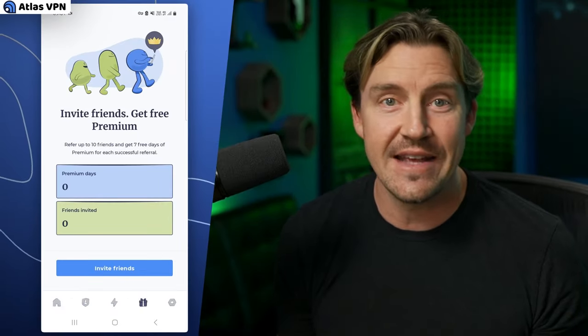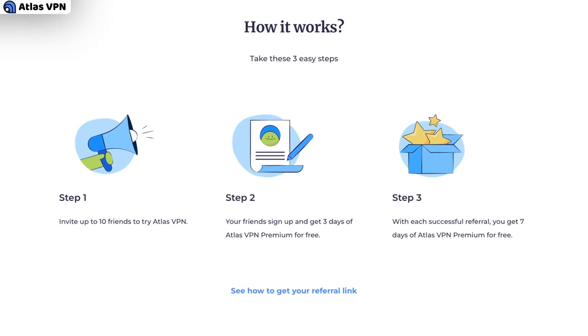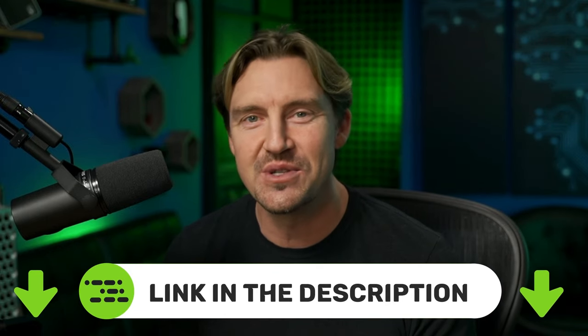Thanks to the friend referral program, you can invite up to 10 friends and get free subscription time for each of them — they'll get a free subscription as well. So if you want to try Atlas VPN Premium out and maybe use your massive friend list, check the description below for an exclusive discount. There's a money-back guarantee anyway, so you're not risking anything.